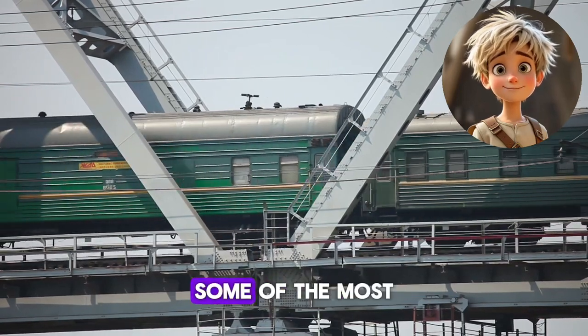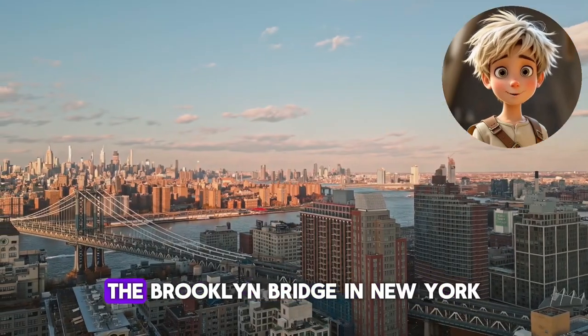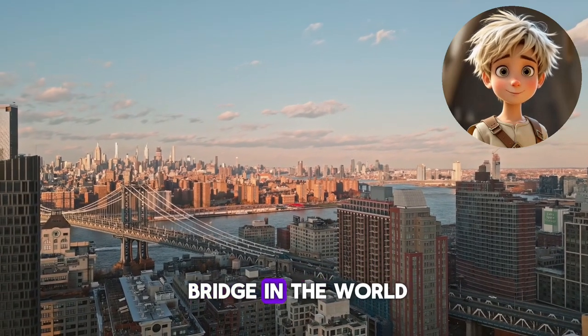Now let's think big. Some of the most famous bridges in the world are engineering wonders — there's the Tower Bridge in London, the Brooklyn Bridge in New York, and even the Millau Viaduct in France, which is the tallest bridge in the world.